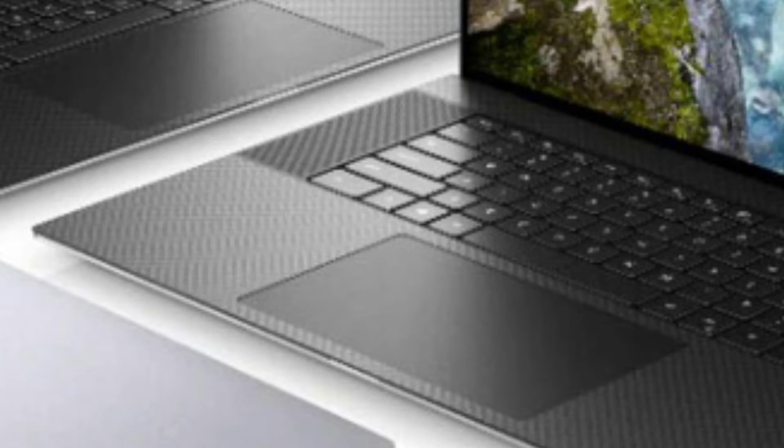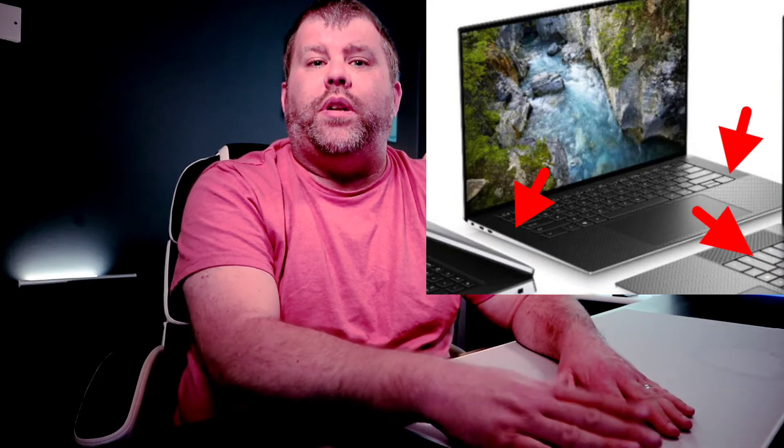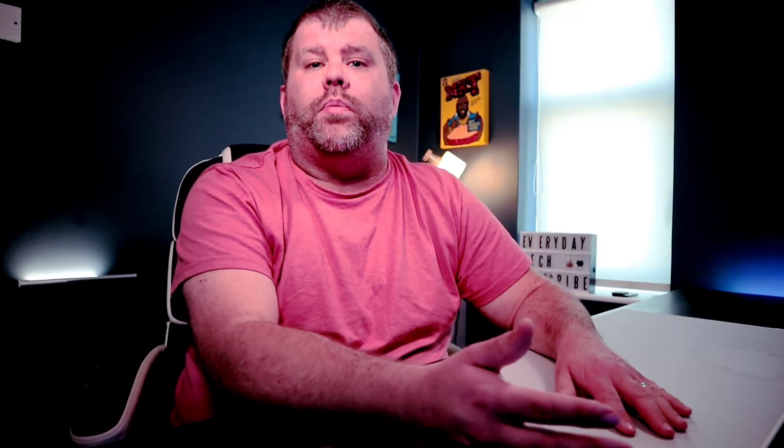Not only that, if you take a look at the trackpad it looks huge — well, in comparison to Dell's other trackpads. In line with Apple? We'll have to find out, but it's looking good from the pictures we see. It also looks like they've got up-firing speakers to the side, which is quite nice. We don't know how good they're going to sound, but you don't expect too much from a laptop.